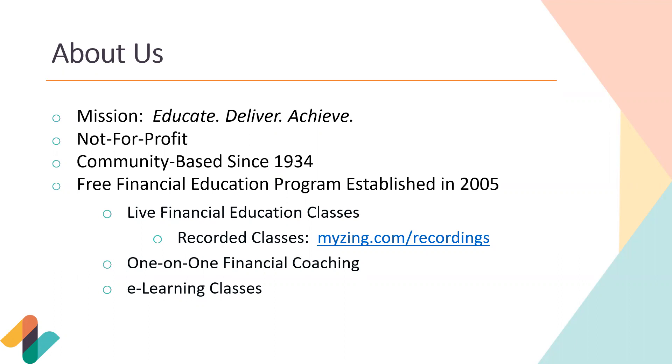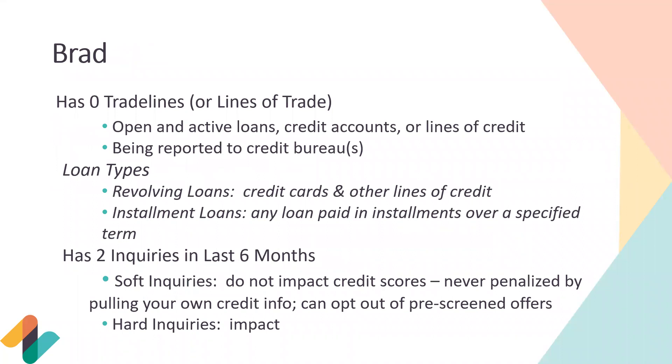The e-learning modules are about five to ten minutes and cover a variety of topics from home buying, buying a car, building savings, family conversations about money, and so on. Without further ado, we'll hop into today's content discussing credit. To familiarize everyone with credit terminology, we're going to talk about four different people's credit situations. First we have Brad, who has zero trade lines. A trade line is any open and active loan, credit account, or line of credit actively being reported to the credit bureaus — if it's not reported, it's not a trade line.